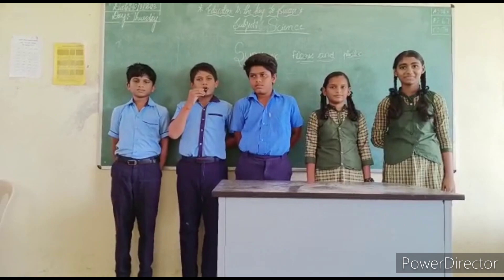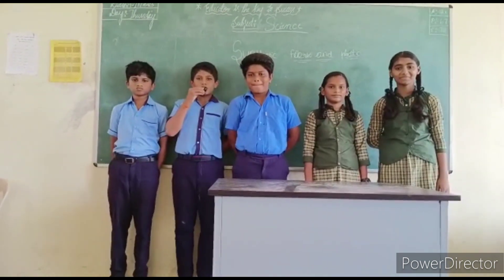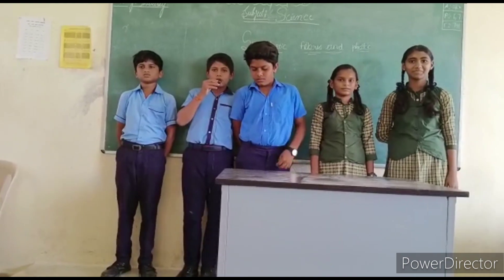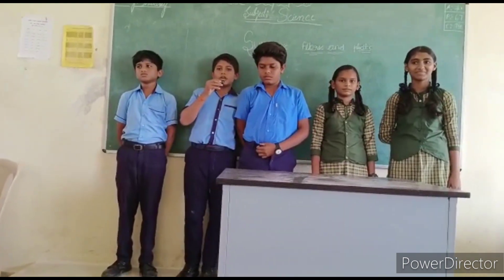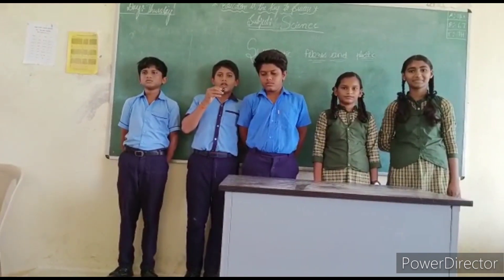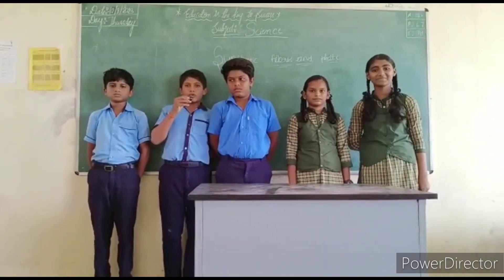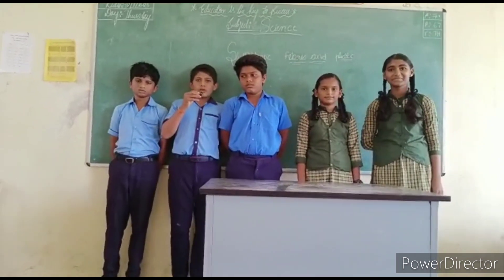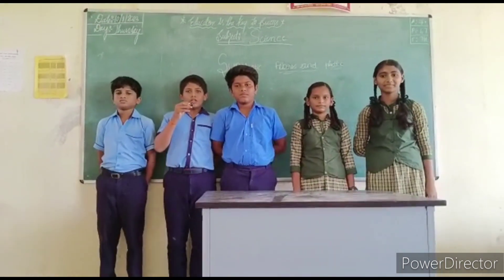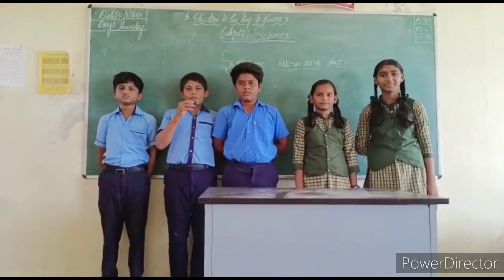I am a student. My topic is thermoplastic and thermosetting plastic. Plastic is used in daily life because it is lightweight, low-priced, has good strength, and is easy to handle. There are two types of plastic: thermoplastic and thermosetting plastic. Thermoplastic refers to plastics which deform easily on heating.